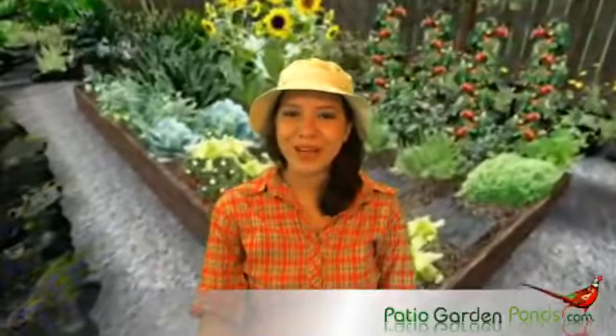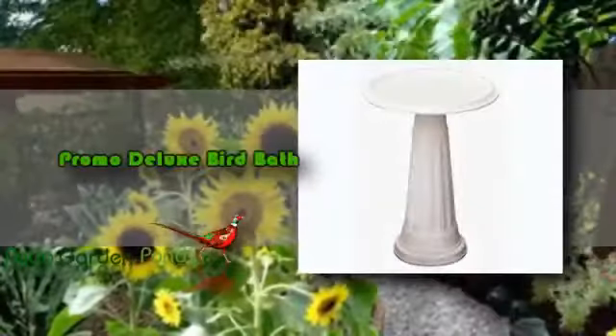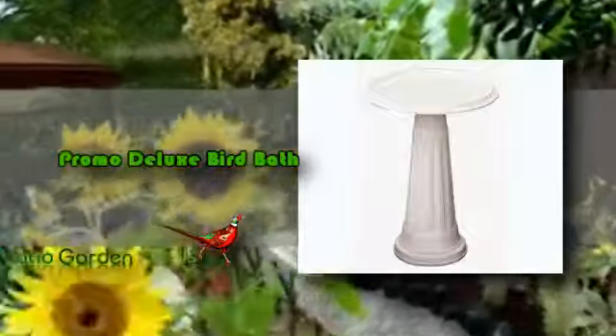Hello, welcome to another review. This is Katrina from Patio Garden Ponds. Do you have a garden, yard, or patio, and currently you're looking for a plastic birdbath or white birdbath which is very affordable? Would you like to have an Allied Precision birdbath or white plastic birdbath? If you're looking for an affordable birdbath, then the Promo Deluxe Birdbath will be the perfect product for you.